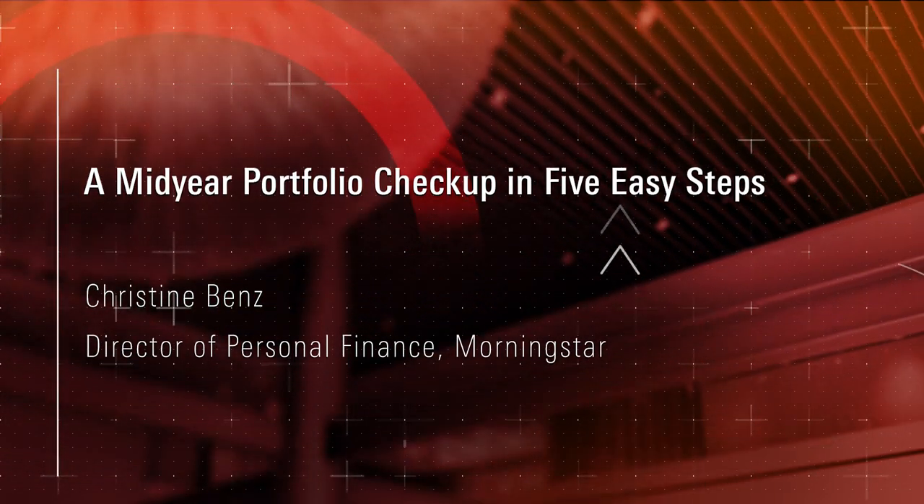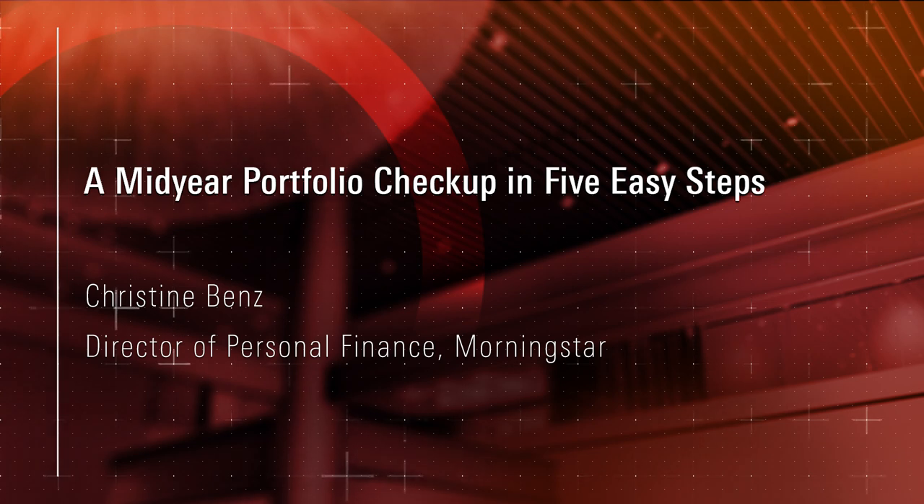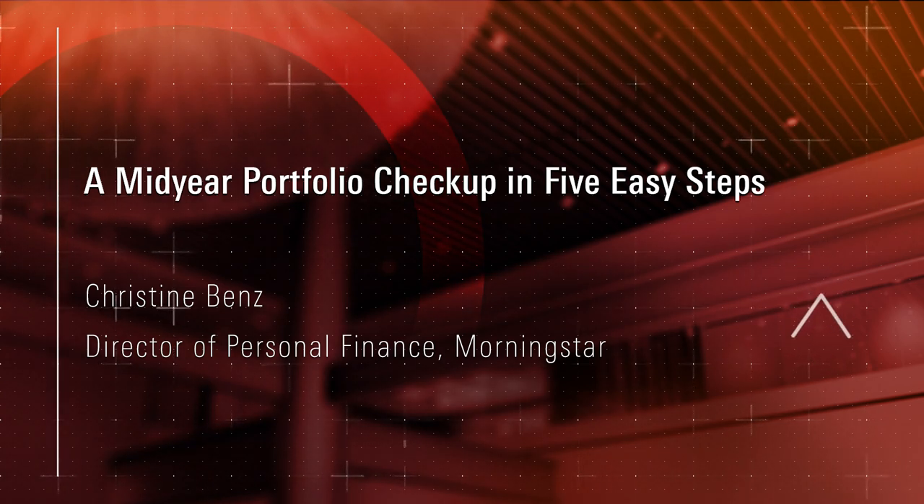This week on the podcast, we're pleased to present Christine Benz's Mid-Year Portfolio Checkup, a special presentation by Morningstar's Director of Personal Finance. I'm Christine Benz, and welcome to our special webinar for Morningstar.com Premium Subscribers: a Mid-Year Portfolio Checkup in Five Easy Steps.